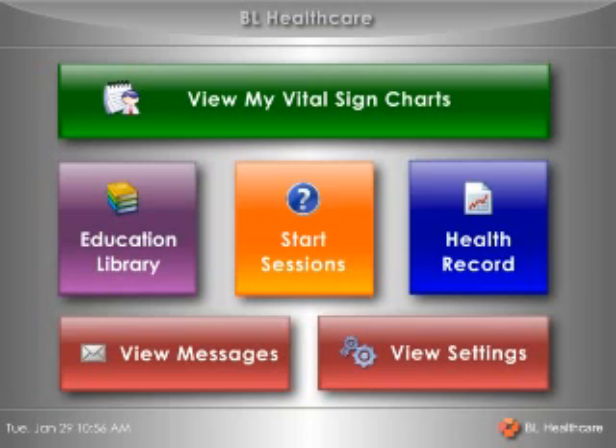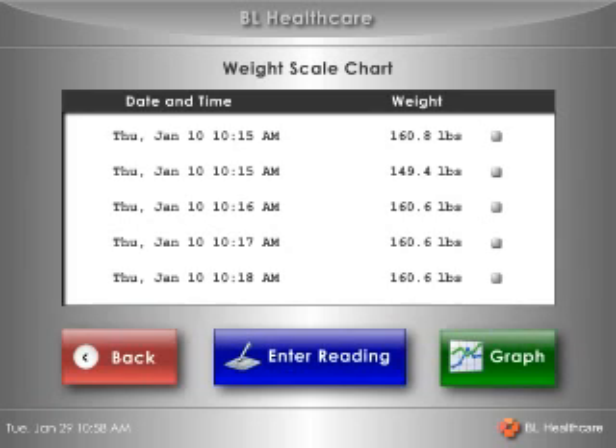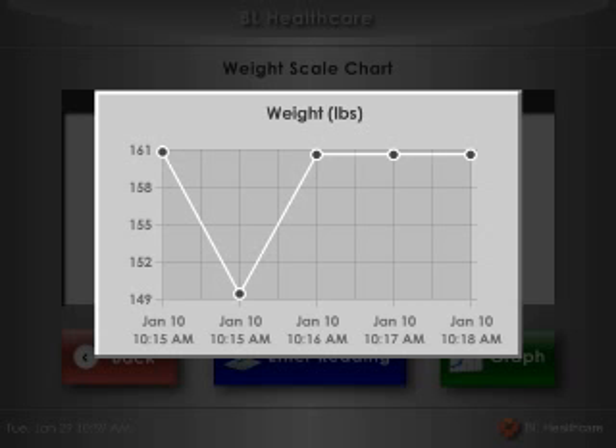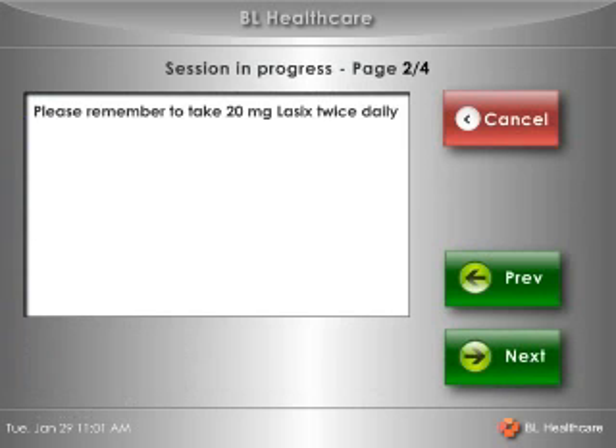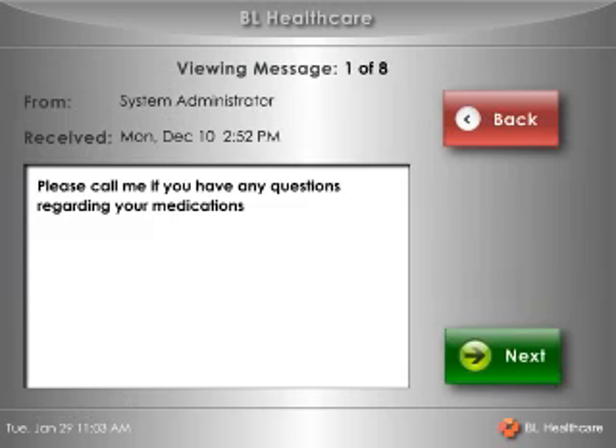The TCXI empowers people to improve their health. They can see recent vital sign results in tabular or graphic form. They can view videos and other multimedia relevant to their health right on the unit. They can see reminders, messages, and answer queries from healthcare providers to track their progress. In the near future, we will be releasing a version that builds in the ability to initiate high-quality video conferences with doctors, nurses, or even family members right from the privacy of their own home.